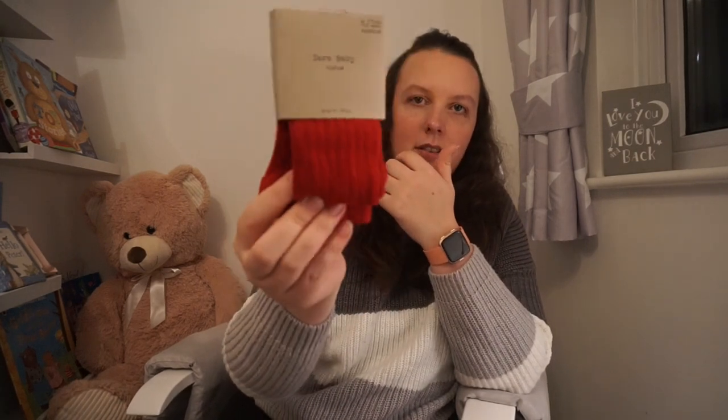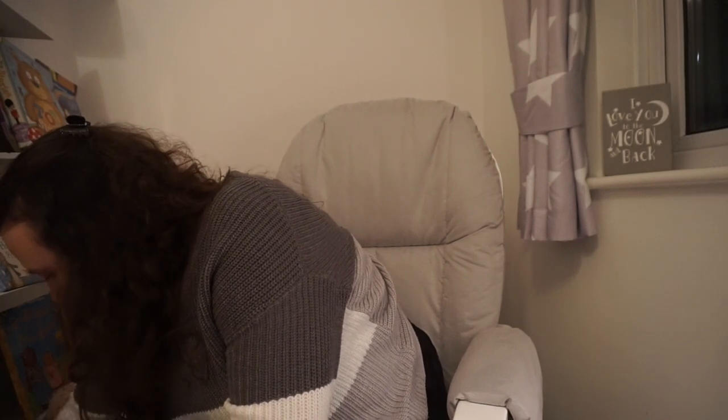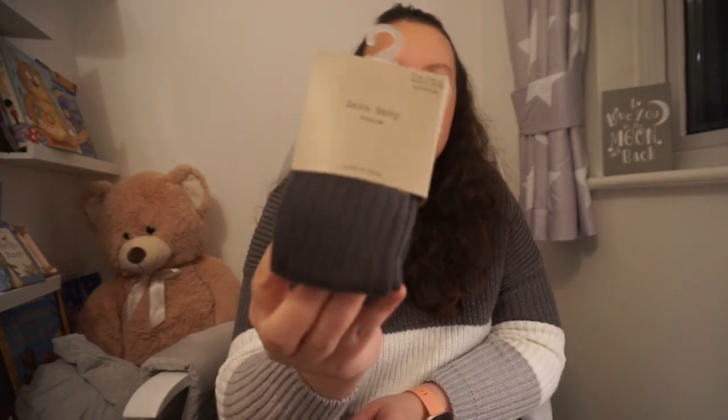I also picked up the red ones for the same price — look how lovely that colour is, they would have been good at Christmas time. And I didn't get navy, I got grey — look how lovely those grey tights are.